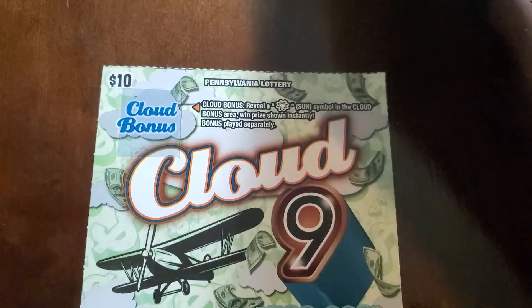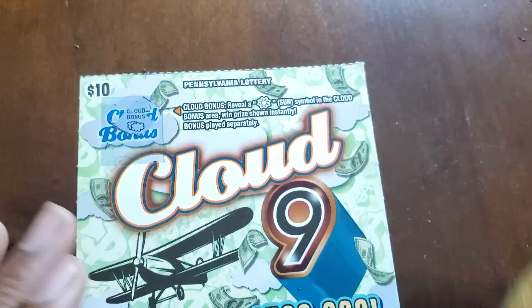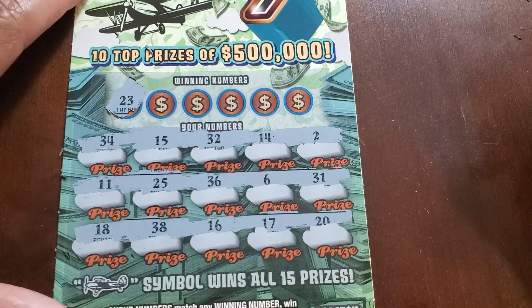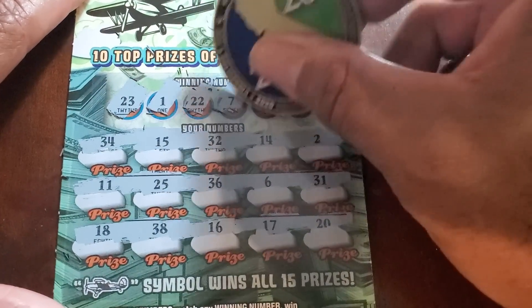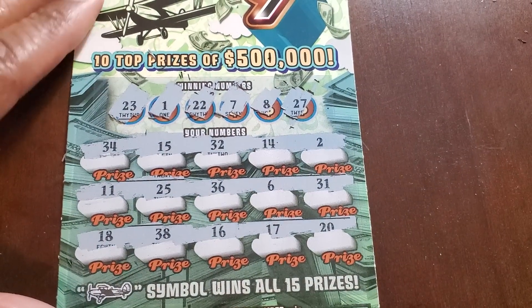I should be scratching this ticket with the official Cloud Nine coin — we have clouds up there! Let's do a symbol hunt on the bottom. No symbols on the bottom. Numbers: twenty-three, thirty-two, single one, eleven, twenty-two, single two, seven, eight, and twenty-seven — nada. Not even Cloud Nine could bail me out.